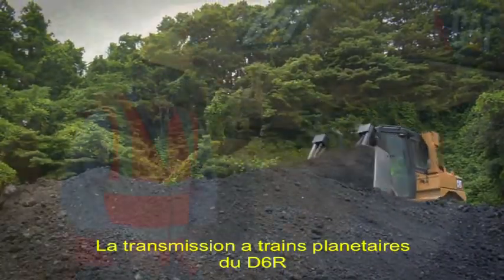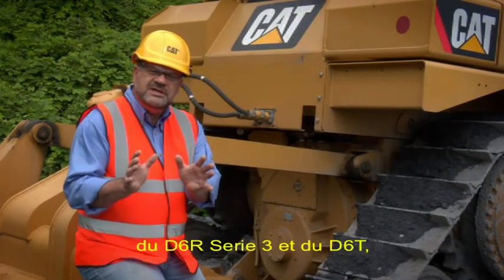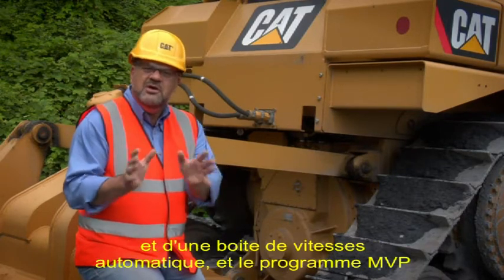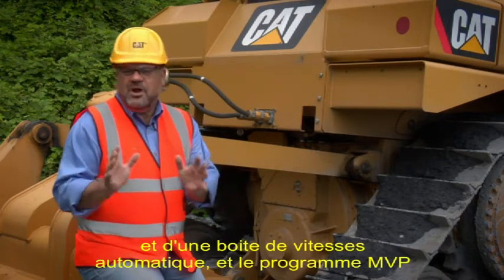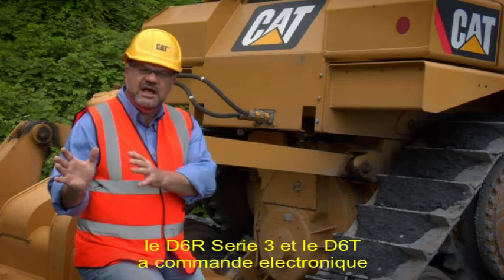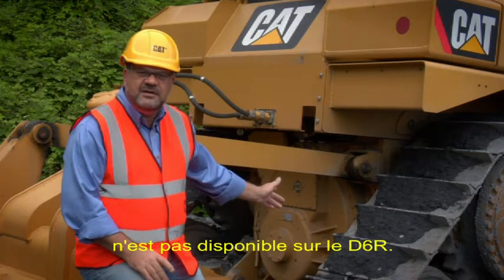The planetary transmission on the D6R is mechanically controlled, and that differs from the D6R Series 3 and D6T which have electronic control and auto shift. The multi-velocity program available on the electronically controlled D6R Series 3 and D6T is not available on the D6R.